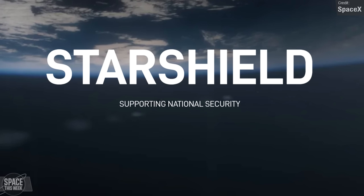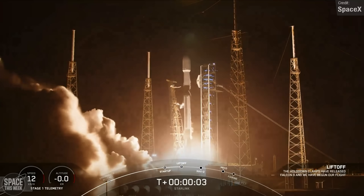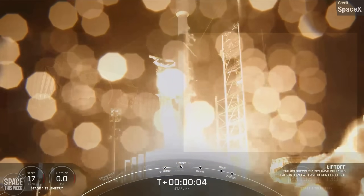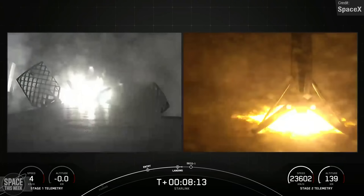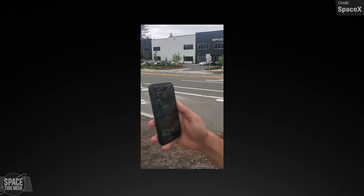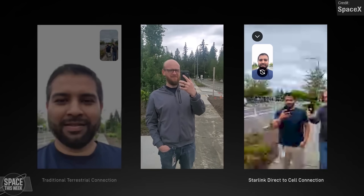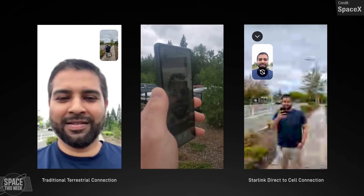Starlink wasn't neglected last week either. Across two Falcon 9 launches on Thursday and Friday, SpaceX grew the constellation by another 46 Starlink satellites, with both Falcon 9s making successful landings on their ocean drone ships. Another cool Starlink achievement was the very first video call made using direct-to-cell satellites, with phones communicating by directly connecting to the Starlink network without any ground infrastructure at all.